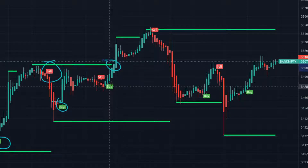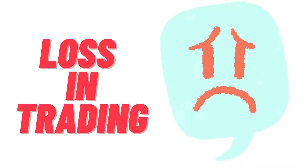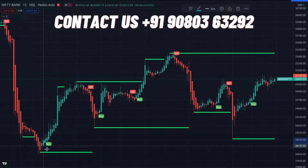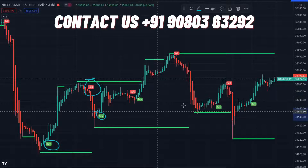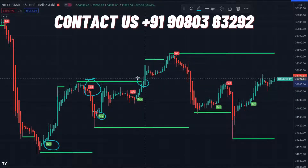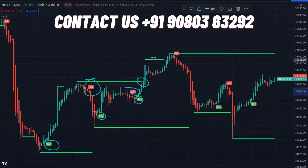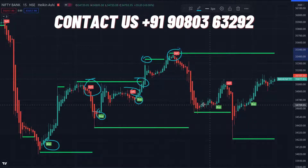Hi, my dear friends. If you're losing money in stock, crypto, or forex, don't worry — I'm here to help you. We have introduced a new indicator which will help you to do buy and sell more easily. It will automatically tell you where to buy and where to sell, and the trend line will be drawn automatically, so you don't need to do anything — just follow what the indicator is saying.